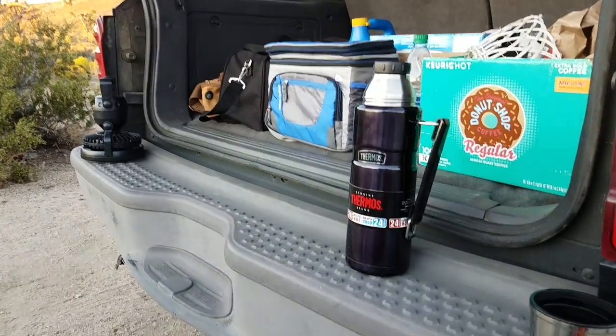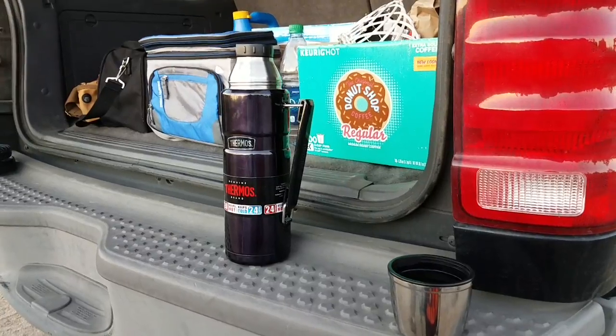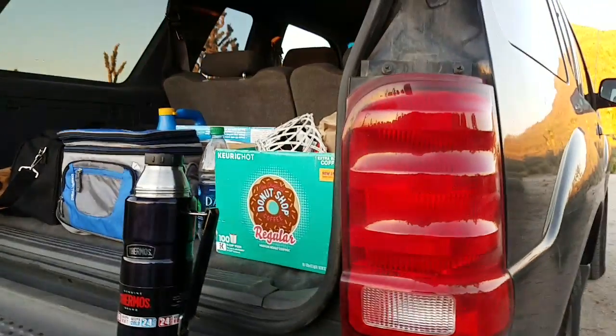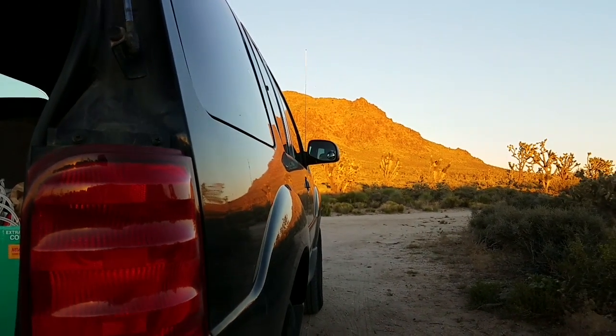Nectar of the gods — our thermos. It's got a full cup. That's the Morongo Mobile. And looking over there, that's Kessler Peak.